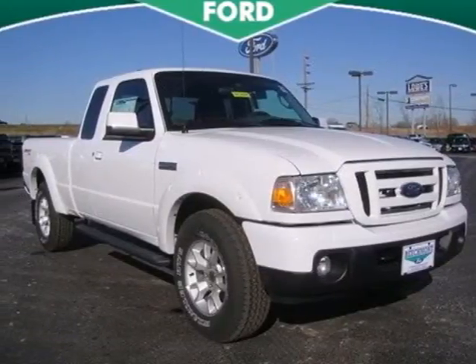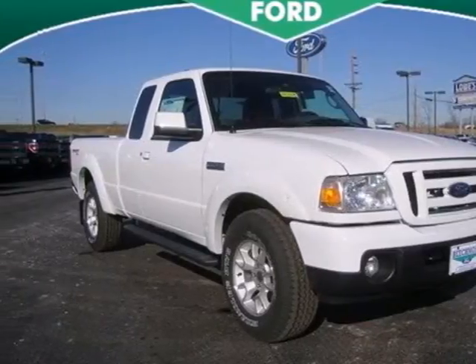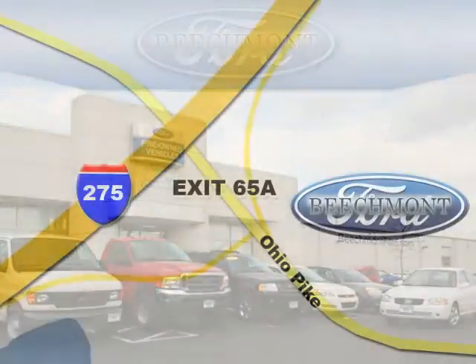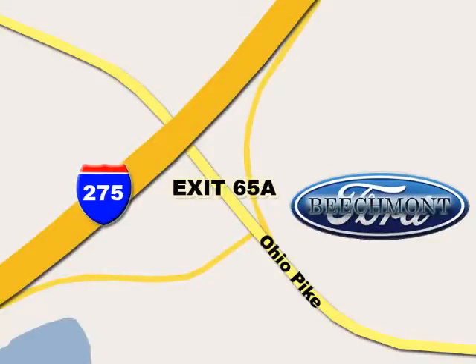See it for yourself today when you take it for a test drive. Beechmont Ford — we're a friend in the community. Stop in today. We're easy to find off I-275 and exit 65A, Beechmont Avenue.